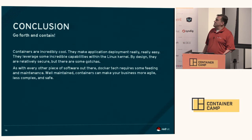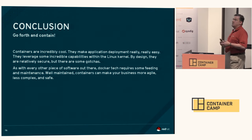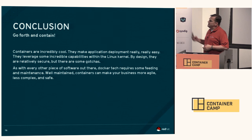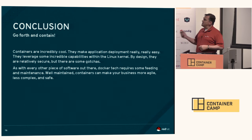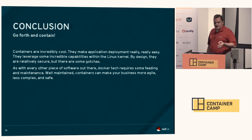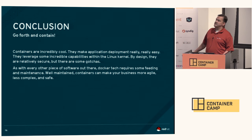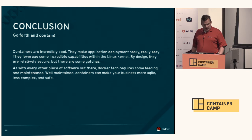In conclusion: containers are awesome. I love containerization — I do believe this is one of the big waves of the future. They make application deployments super easy and leverage some incredible capabilities inside Linux. By design they're relatively secure, but there are some gotchas. As with every other piece of software, it requires some feeding and maintenance. Pay attention to what you're doing. Well-maintained containers can make your business more agile, less complex, and safe. Poorly maintained — you'll make the front page.